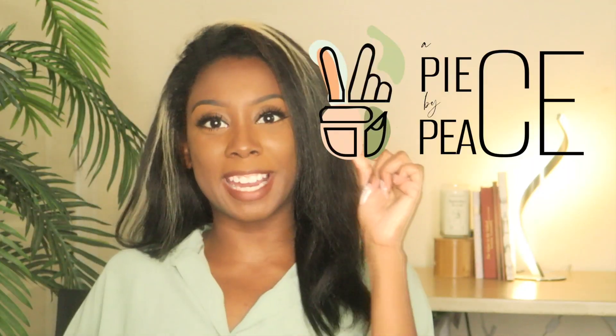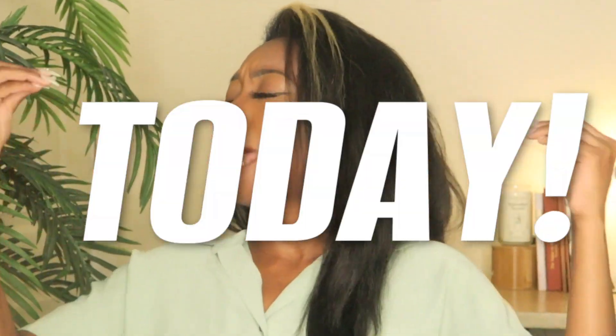Hey guys, it's Peace and I want to welcome you to my channel, A Piece by Piece, where I talk about my journey growing my small business Deloie and all the tips and tricks I've learned along the way. Today we will be talking about one of my favorite parts of owning a business, and that is business essentials — business supplies. There's just something about spending money and going on a shopping spree buying a whole bunch of supplies.